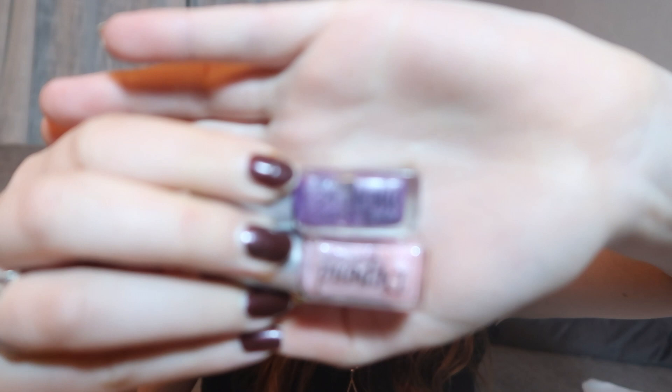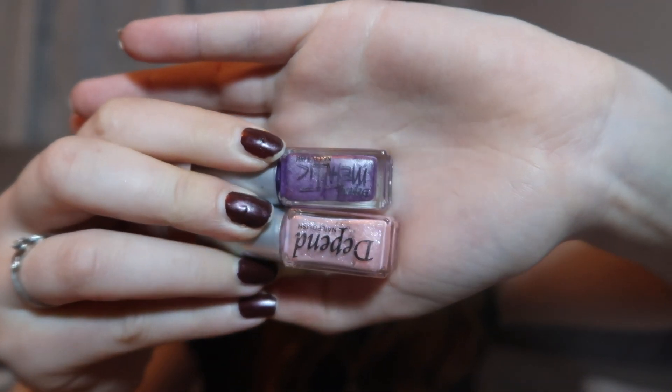Now for a sparkly product, I actually decided to go with some nail polishes that I am close to finishing but haven't finished. There's a purple metallic one and a pink, very sparkly one. So I want to finish these ones as well. Now that was everything.